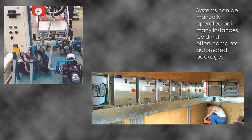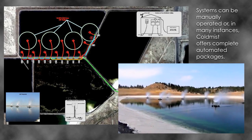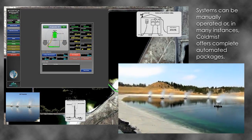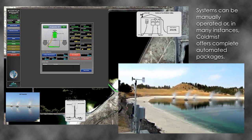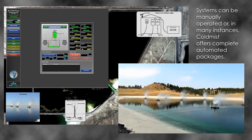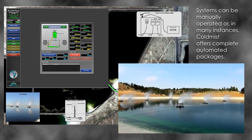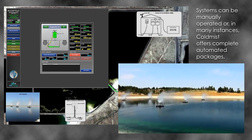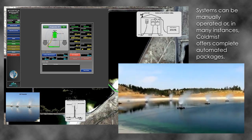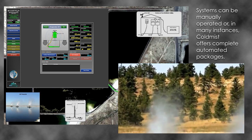Systems can be manually operated or Cold Mist offers complete automated packages. Automation will shut down and start up the evaporator and pump based on different weather conditions. An automation system is highly desirable if the water being treated is corrosive or contains chemicals detrimental to the environment or people. The automation systems ensure that water droplet drift is controlled, so that droplets are deposited in a planned containment area without depending on human operators needing to respond to changing weather conditions.